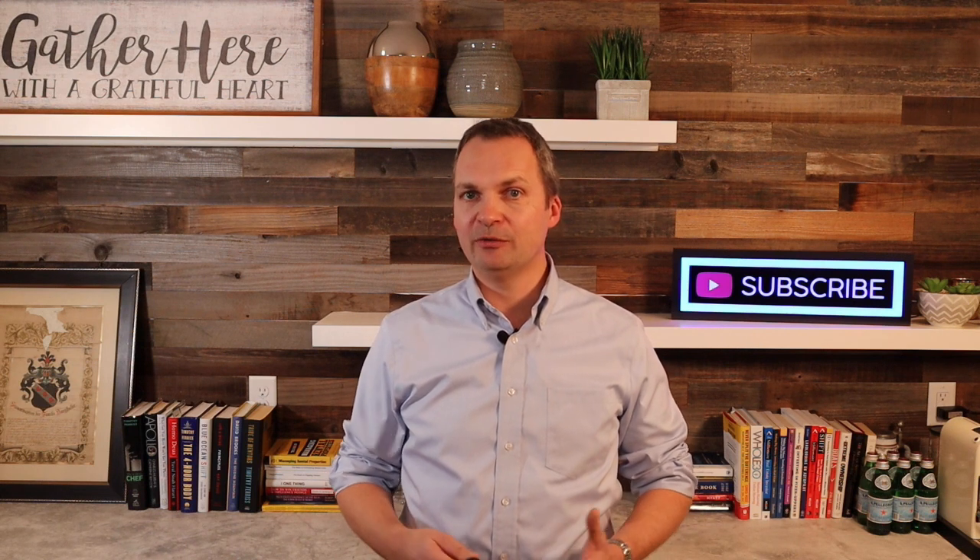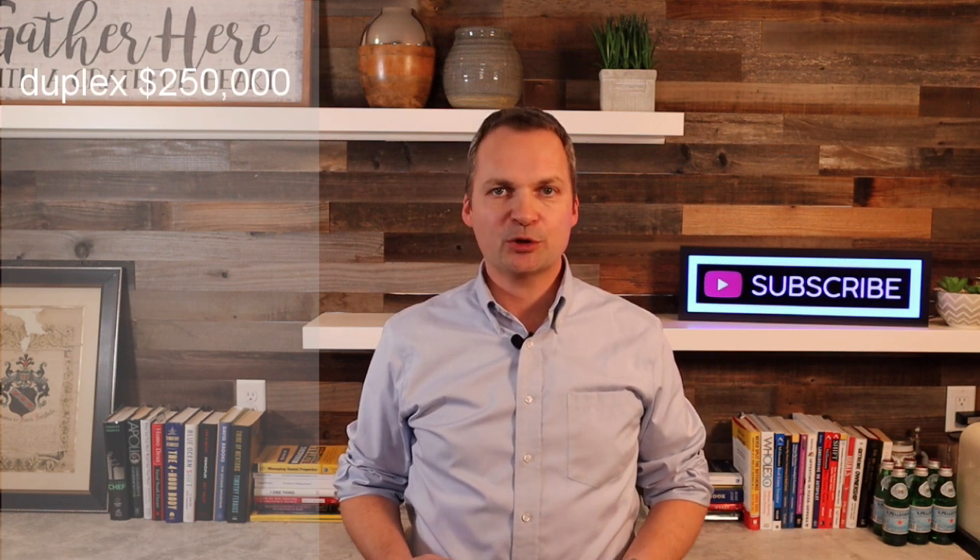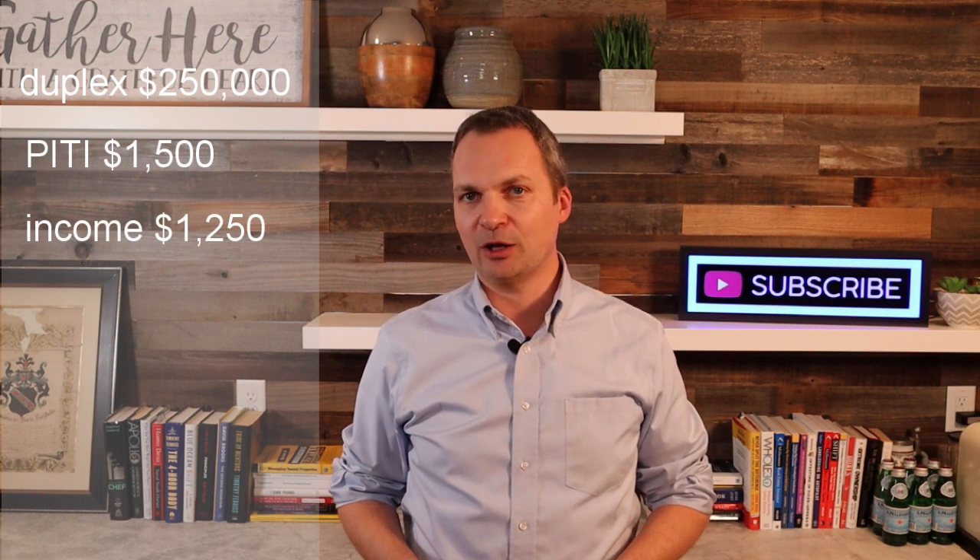Let me illustrate the concept on an example using slightly simplified numbers. Let's say you're currently renting an apartment and your rent is $1,250. You now decide you want to house hack and you go ahead and purchase a duplex for $250,000. Your monthly mortgage payment for the duplex is going to be about $1,500. That's your PITI — principal, interest, taxes, and insurance. You move into one side of the duplex, rent out the other apartment, and collect $1,250 in rent. So with $1,250 in income and $1,500 in monthly mortgage payments, you are now paying only $250 in living expenses.